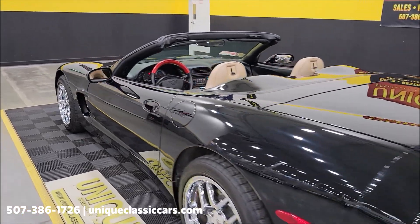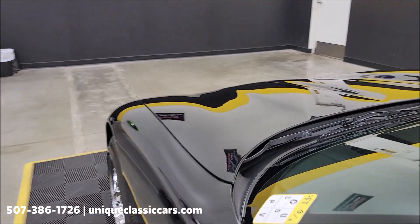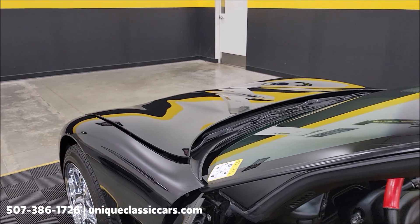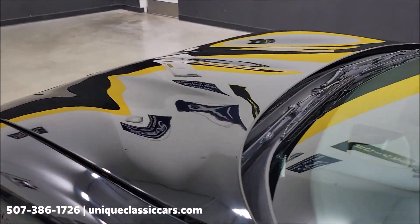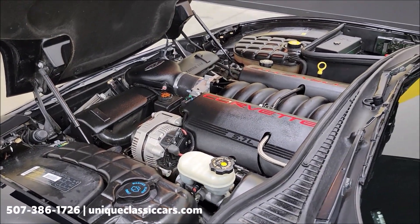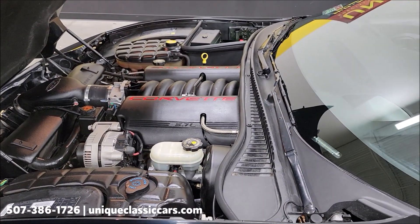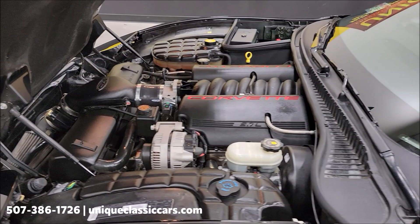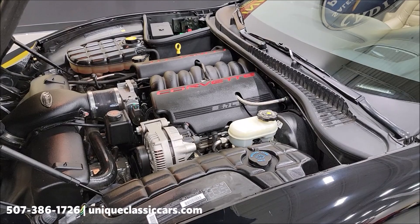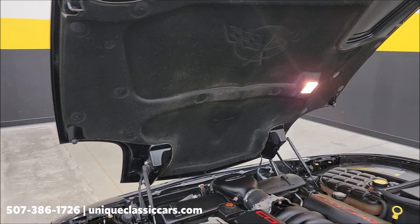I'm going to slip up to the front — I can open this with one hand. Let me show you this engine bay. Again, LS1 5.7 liter V8 — excellent power plant, nice and tidy and neat underneath there. Again, AC blows cold, power steering, power brakes, clean Carfax, no accidents indicated — what you'd expect out of a nice, well taken care of car.